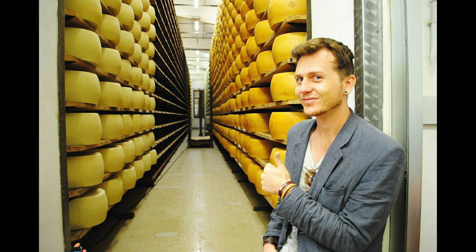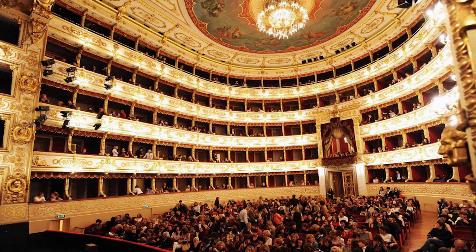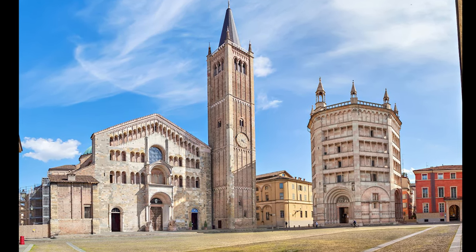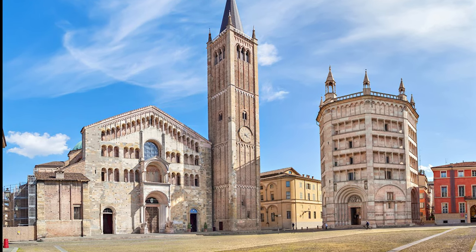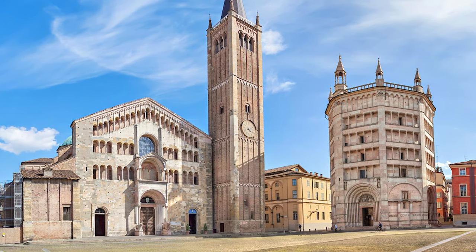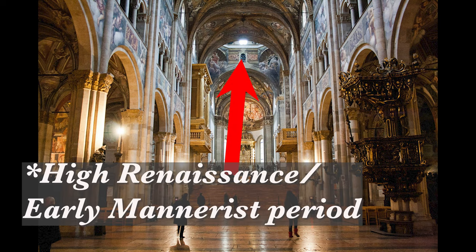Parma is where Parmesan cheese comes from, in case you were wondering. Besides Parmesan cheese, refined schools of culinary arts, and amazing opera, Parma also boasts this beautiful cathedral. The foundations of the cathedral date back to late antiquity, and it was elaborated and expanded in medieval times. However, my journal entry addresses a ceiling fresco that was painted on the inner dome during the High Renaissance.